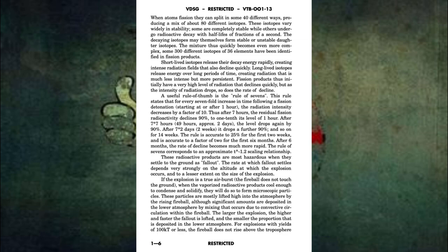A useful rule of thumb is the rule of sevens. This rule states that for every seven-fold increase in time following a fission detonation starting at or after one hour, the radiation intensity decreases by a factor of 10. Thus, after seven hours, the residual fission radioactivity declines 90%, to one-tenth of its level at one hour. After 49 hours — approximately two days — the level drops again by 90%. After seven times two days, or two weeks, it drops a further 90%, and so on for 14 weeks. The rule is accurate to 25% for the first two weeks, and accurate to a factor of two for the first six months. After six months, the rate of decline becomes much more rapid.